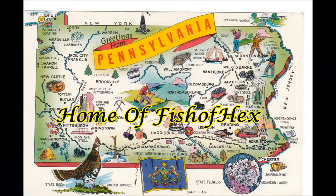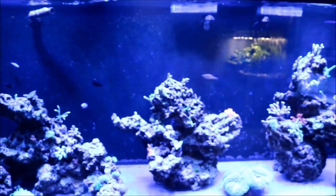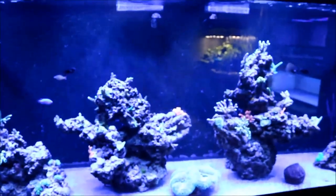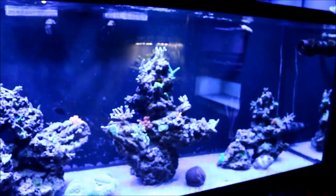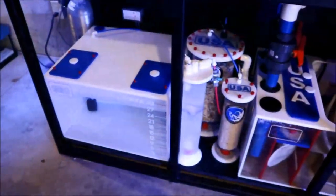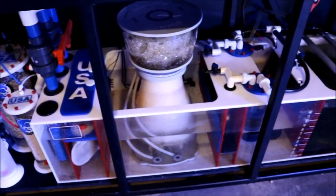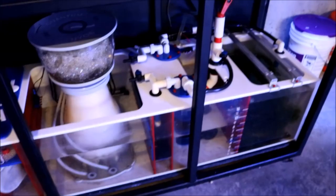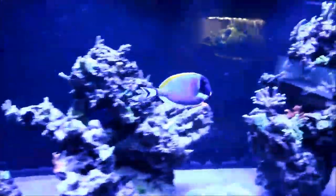We have arrived in Pennsylvania, which is the home of Fisher Hex. Let's take a look at the 300. It's been a while since I've been here - last time was when we helped him get the tank into his fish room. And let me tell you, it has changed quite a bit. It's one thing to see it on video, but it's another thing to actually see it in person. The sump is ridiculous - it's a piece of art in my opinion. And the tank itself with the low-iron glass is just crystal clear.